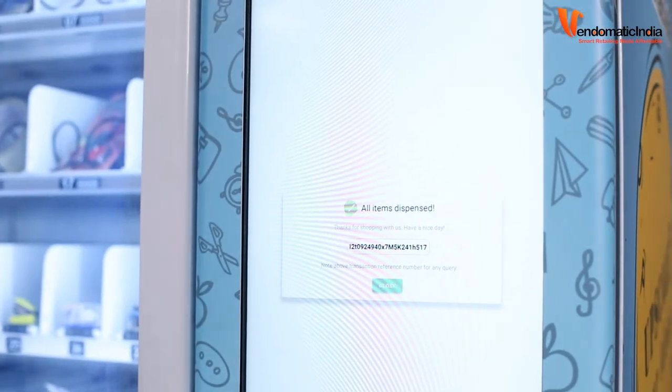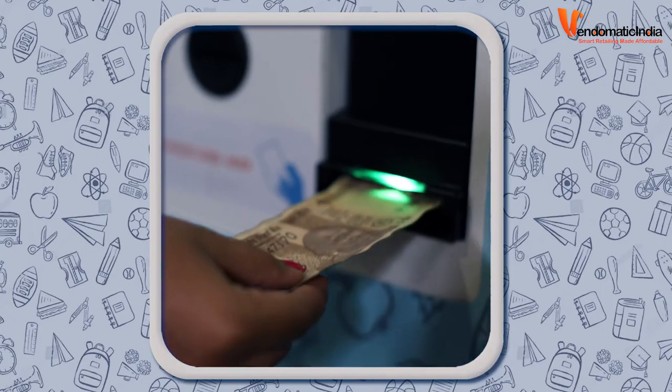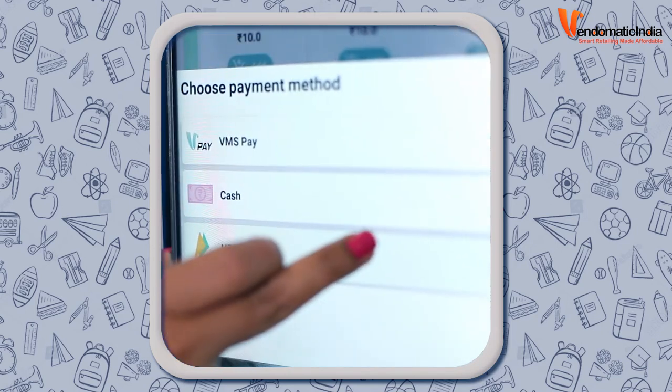The product will be automatically dispensed. We can also pay with cash. You can even use your UPI scan.